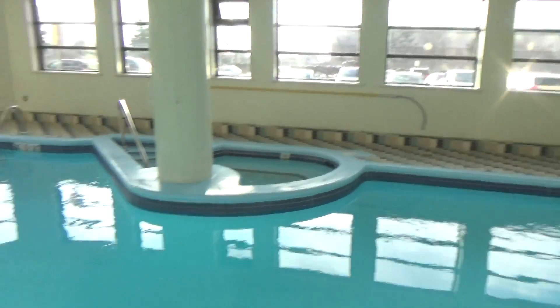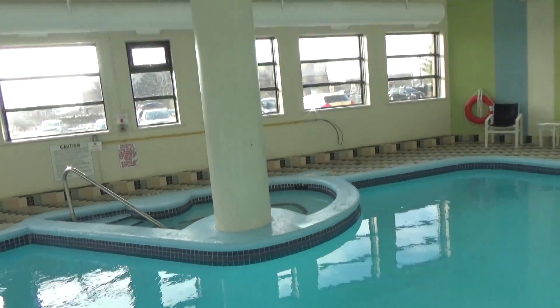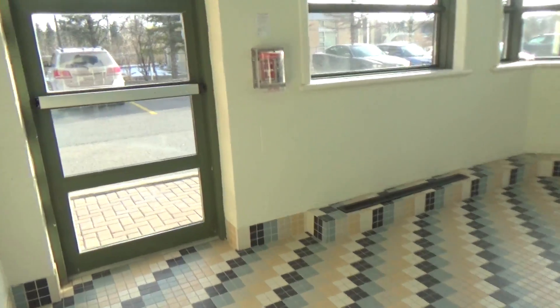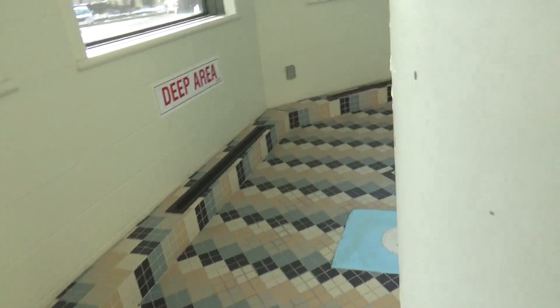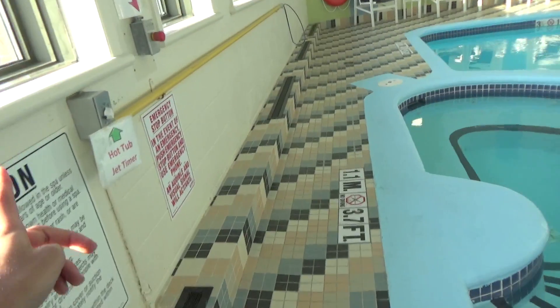There's a hot tub right here. That would be grandpa, right? There's actually — oh, that's a stop button. That's a timer, Jeff. That goes into somewhere else. That's the exit door? Here's a timer for the hot tub — I can turn it on just for you, if you're ready.